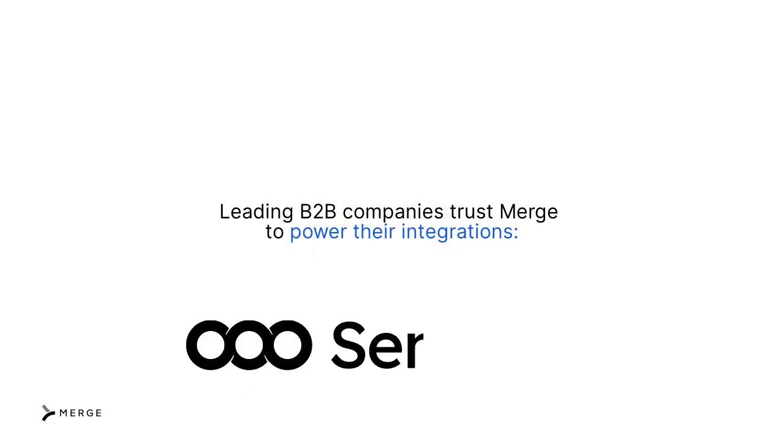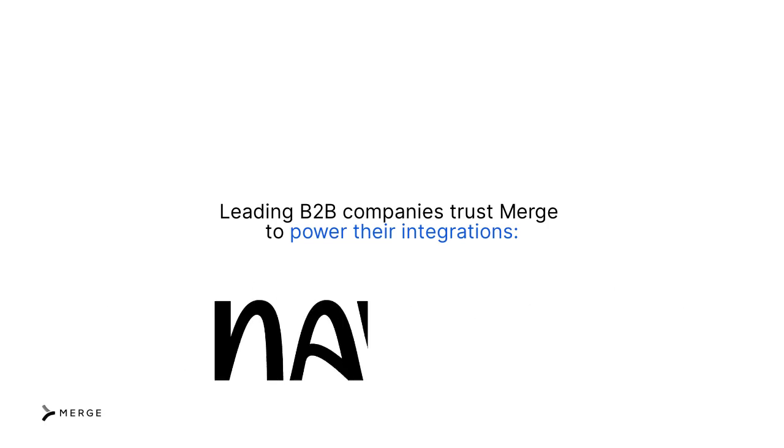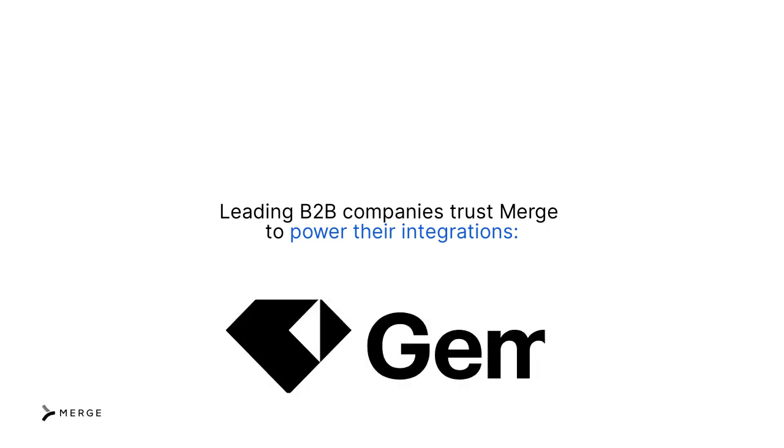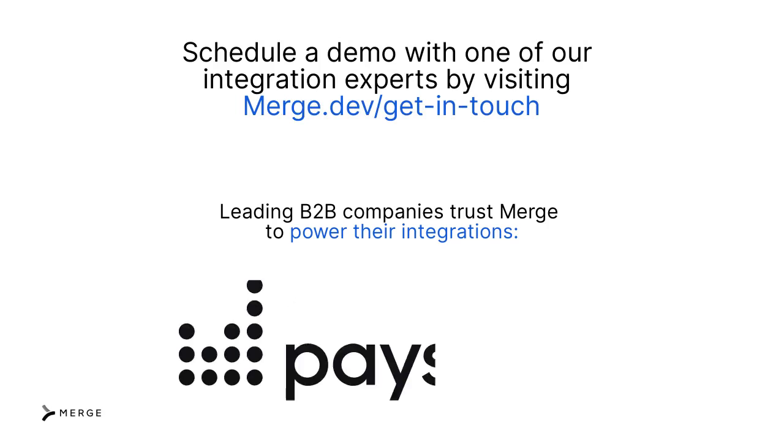There's obviously a lot more to Merge than what we're able to cover in this video. To learn more about our platform and discover why thousands of companies across industries rely on us to power their integrations, we can schedule a demo with one of our integration experts at merge.dev/getintouch. Thank you.